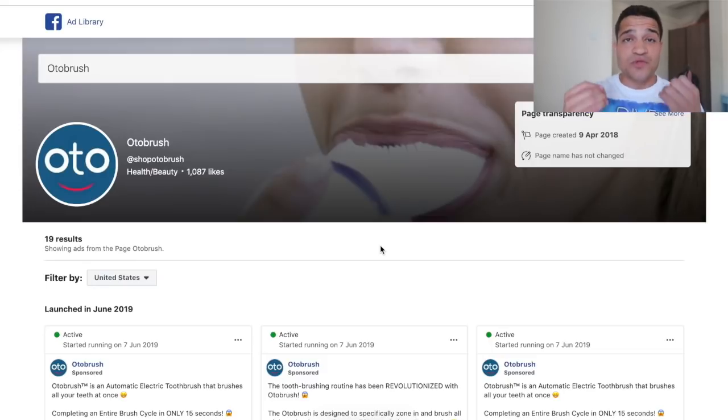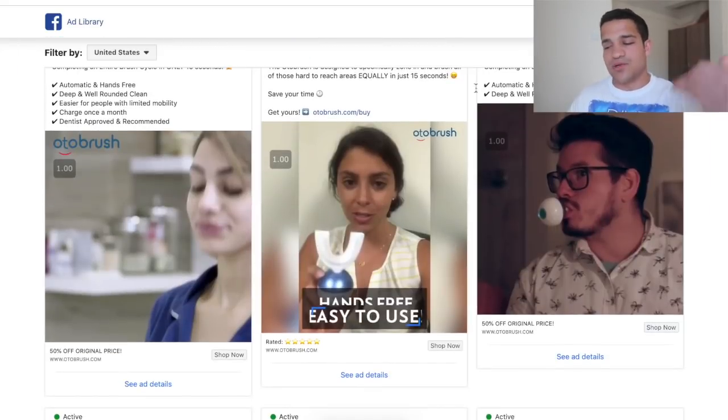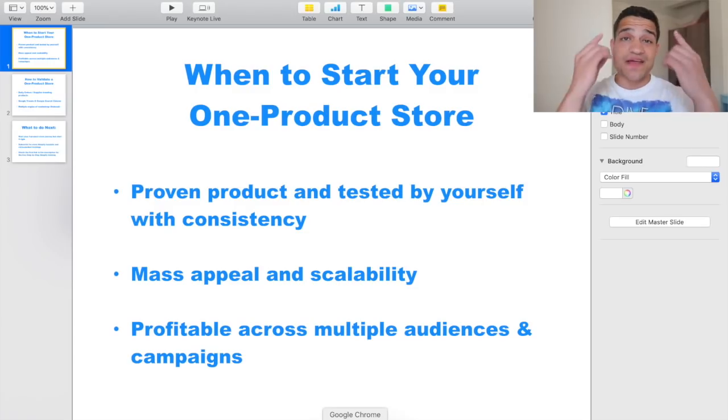Some people have one product they want to test, they're really confident in it, and they just test one ad with one or two audiences. It doesn't work and they say 'dropshipping is dead.' It's normal for the first couple of ads to not succeed — it's normal to test a lot of ads, just like this company. They're testing multiple ad copies and multiple videos until they find one that is working, and then they scale and keep using that angle. So if your first ad doesn't work, keep making better ads, check your competition, improve, and when you have that perfect ad you can scale — that's when you really nail the process.